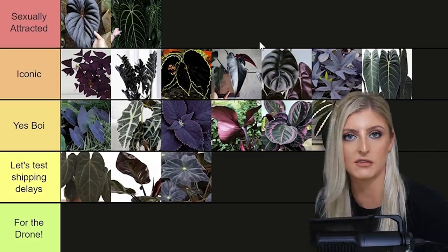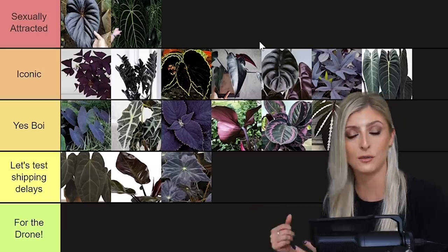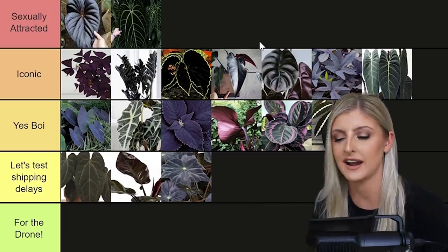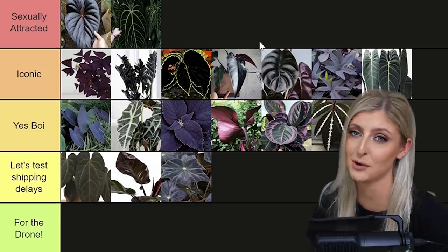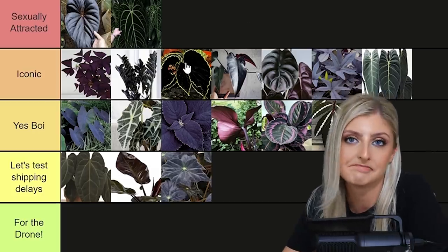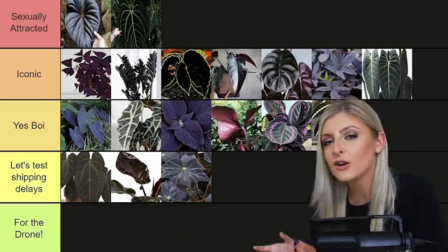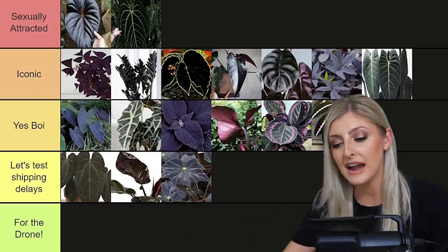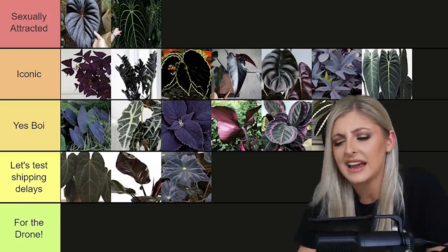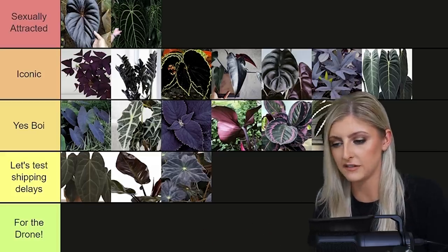There are a few plants that are symbols for me — for example, Monstera obliqua is a symbol for me, not just a plant, but a milestone in development. Keeping this video true to myself, I'd say the Queen Anthurium belongs in 'Sexually Attracted' because that plant is literally a symbol for me. And that concludes this list. I didn't put anything in 'For the Drone' because that category is for shit plants, and I don't feel like any of these are shit — I think all of these are placed fairly.